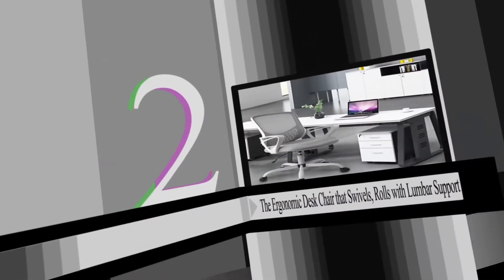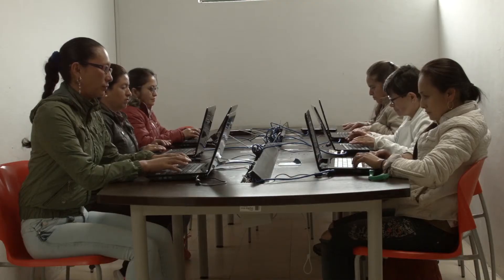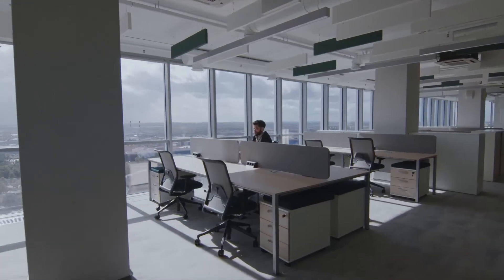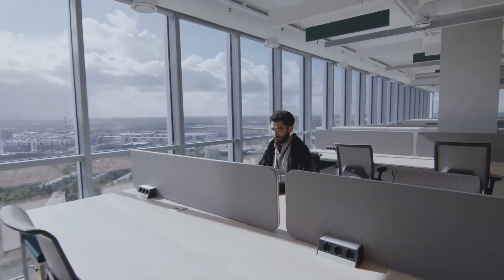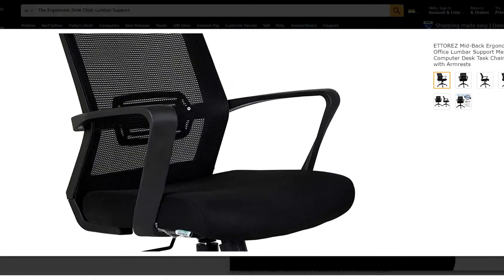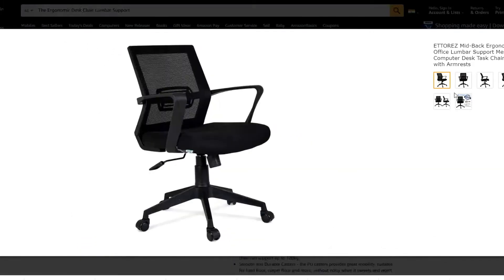Number two: the ergonomic desk chair that swivels and rolls with lumbar support. Many cheap office chairs make you feel like you've been crammed into a tortured economy seat on a cross-country flight, but quality office chairs upgrade you to first class — they're designed to support your body comfortably for the long haul. It comes with ventilated mesh lumbar support, providing exceptional support and a better seating experience.